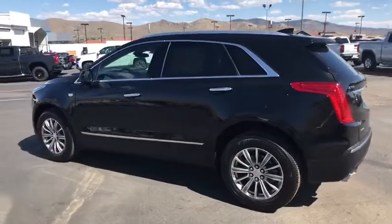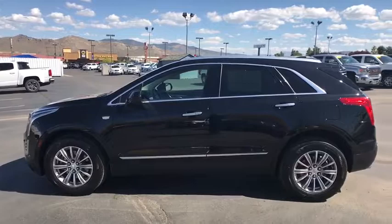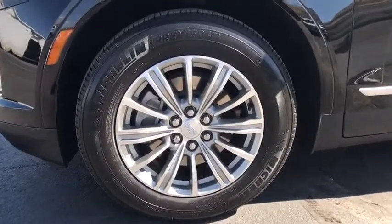Heated front seats, heated steering wheel, driver and front passenger heated seats, electronic stability control, compass, trip computer, power windows, rear window defroster. This beauty will even make your house keys jealous.